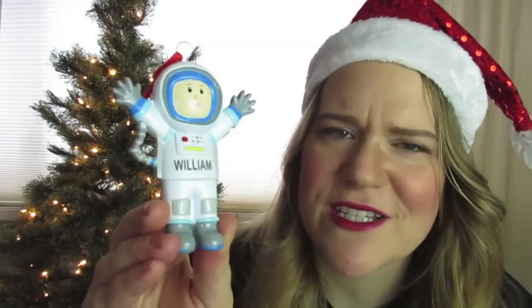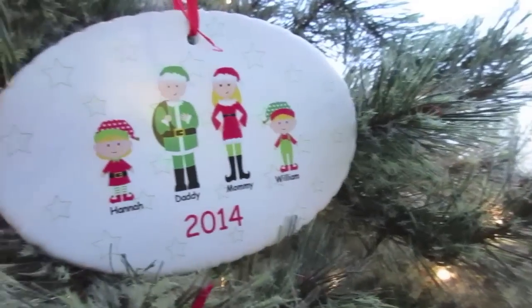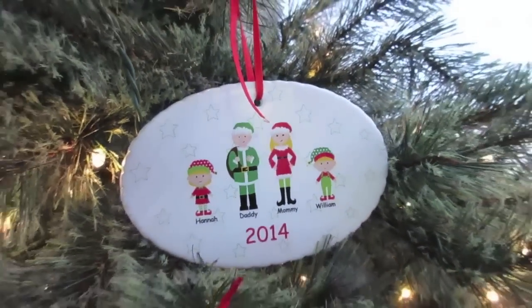Because William is my wild and crazy little boy, I got him this cute ornament. His name is engraved in there and it's just so nice. But perhaps my favorite ornament is our family ornament this year. It's really special to see us all there, and I just love the quality. I can't wait to hang this up on the tree.